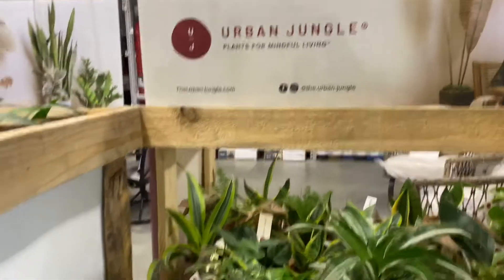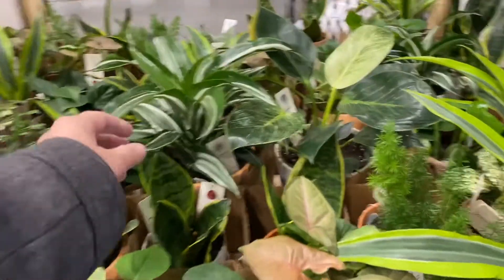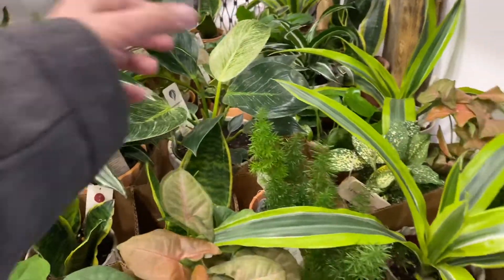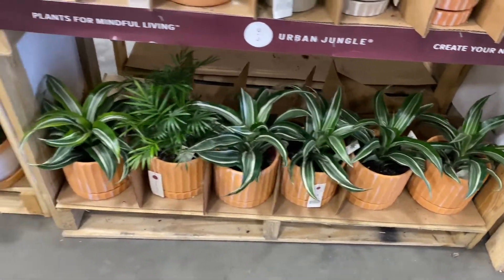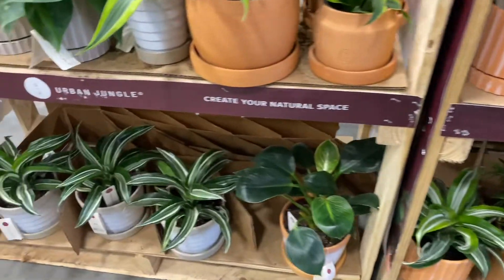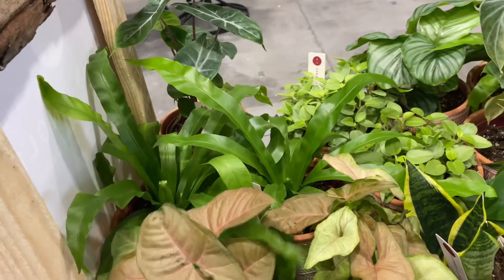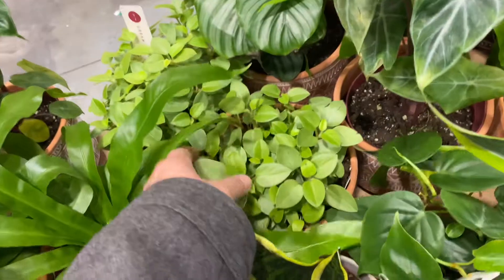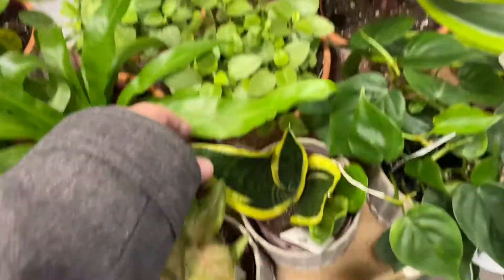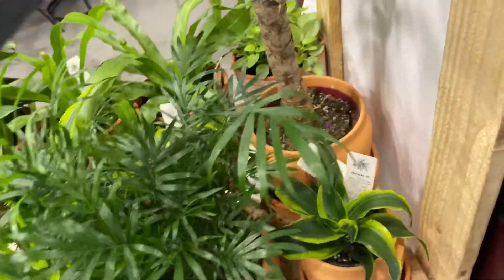Alright guys, we found some Urban Jungle plants over here. I see some peperomia, some Hederaceum, some sansevieria, this birkin, a nice asparagus fern, some syngonium, a dracaena, lots of dracaenas down below. Another birkin, more dracaena, syngonium, a nice fern, peperomia — I think this is called the teardrop. Snake plant, Hederaceum — this is kind of cool.